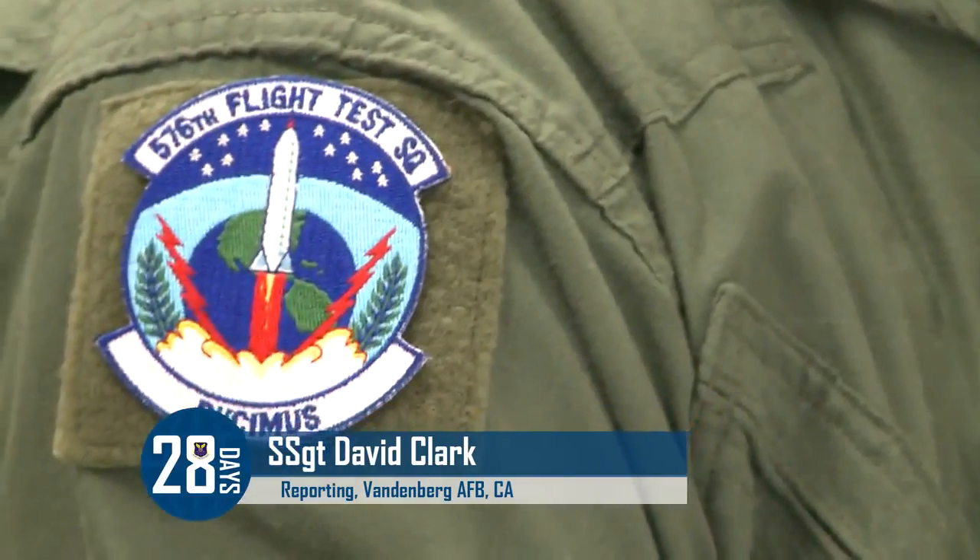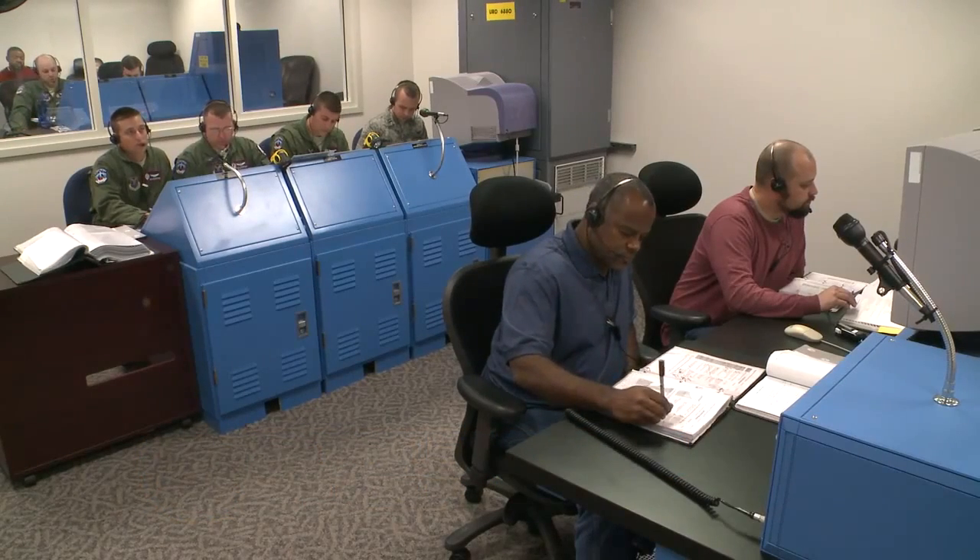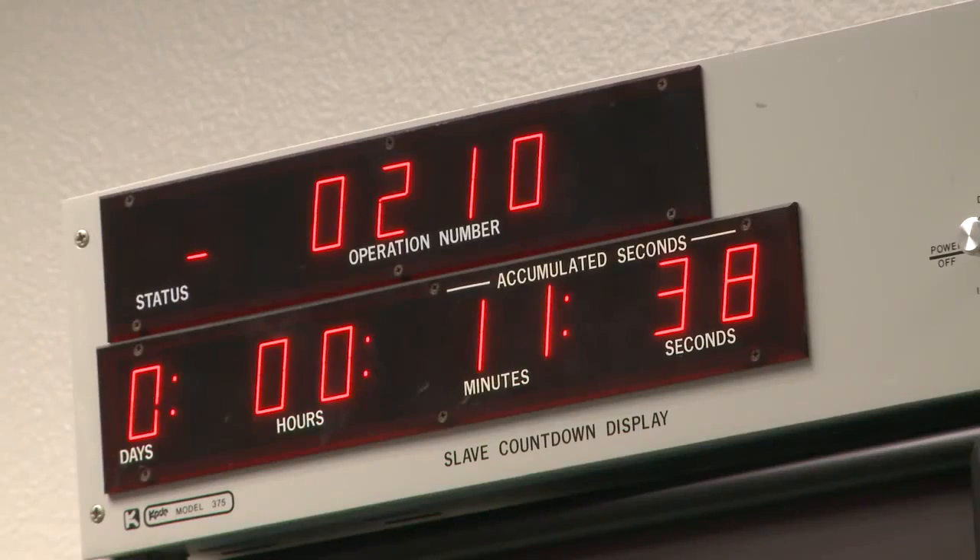The Airmen of the 576th Flight Test Squadron are the only unit of their kind in the entire United States Air Force. While their primary mission is to operationally test and evaluate upgrades and modifications to the ICBM, there's more to what they do. It's not just for them to do an operational test of the weapon system — it's to demonstrate this capability, not just to the American public, but also to their enemies and allies.